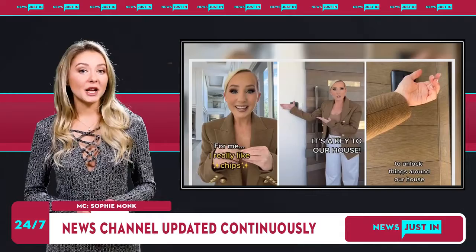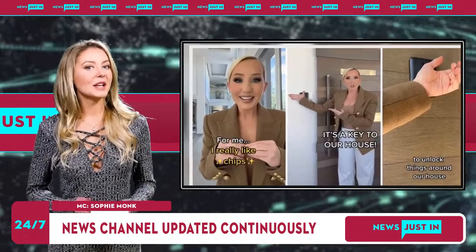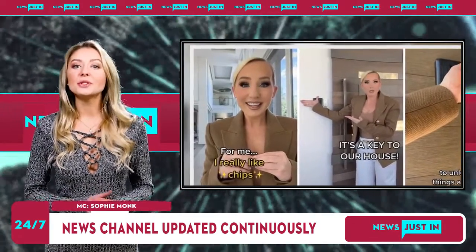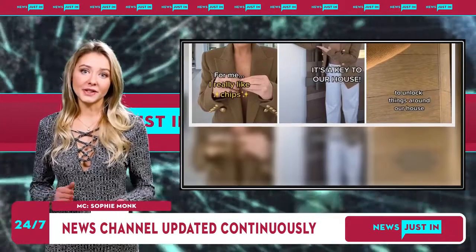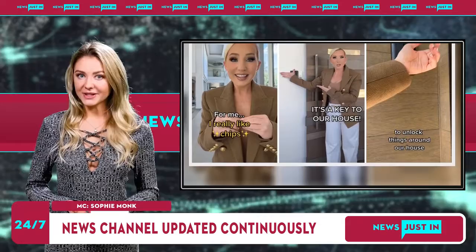Not only can she unlock things, she can also lock up every door with one tap. "It can even lock up our towels and my makeup room," she said. She said her husband, who she calls Chip Guy, has a technologically advanced chip that can hold information like websites and social media pages.